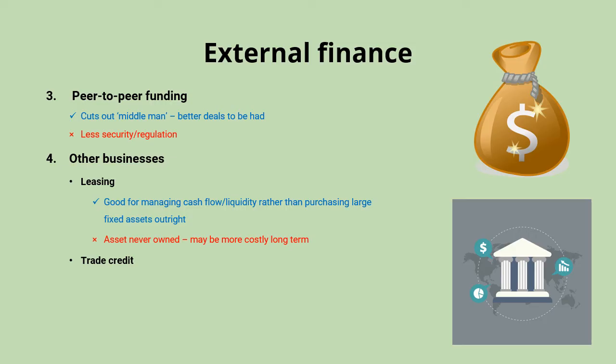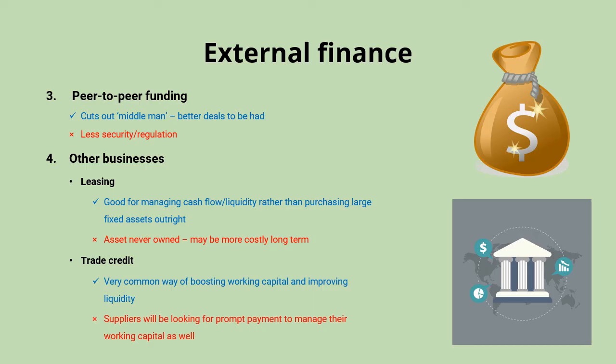A really common option is trade credit, where businesses negotiate a period of time to have goods delivered and then pay later — perhaps in 30 or 60 days. This is a very common arrangement between businesses and can help boost working capital and improve liquidity as a short-term source of finance. A possible downside is that your supplier is also looking for prompt payment to manage their own working capital, so it's unlikely you'll be able to negotiate too long a payment period.